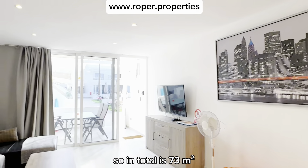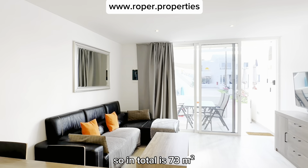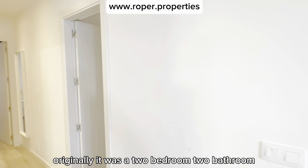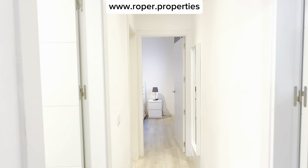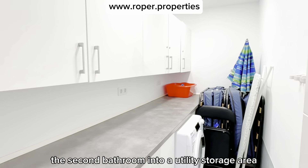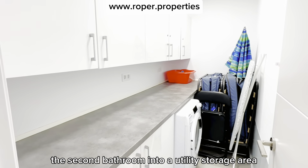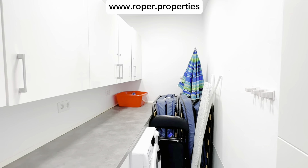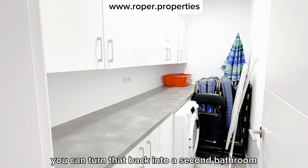In total it's 73 square meters, internally 68. Originally it was a two bedroom, two bathroom apartment. The owners have converted the second bathroom into a utility storage area, but it still retains the plumbing, so if you wanted, you can turn that back into a second bathroom.